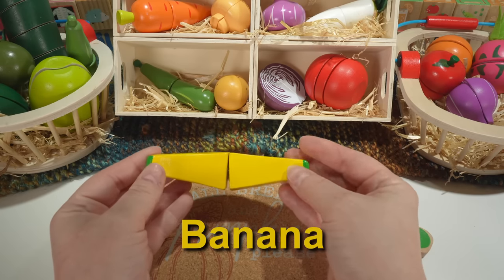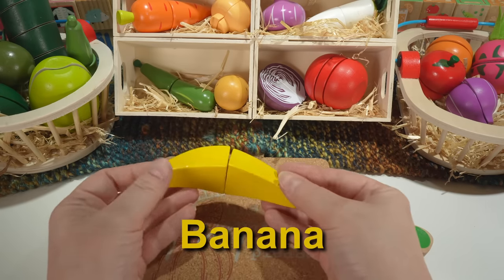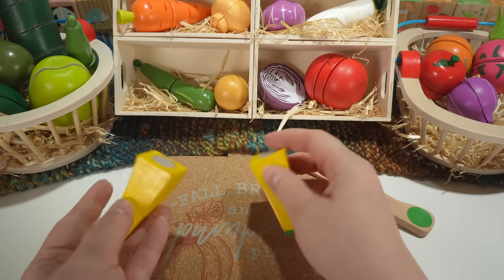Next we have a banana. Our banana is yellow. Bananas are also a fruit.